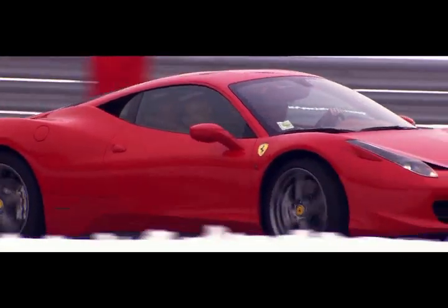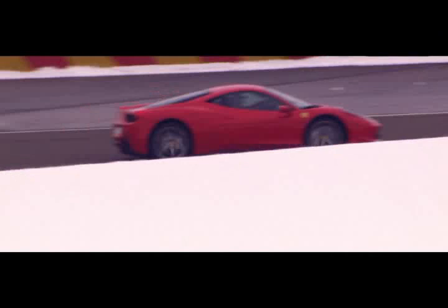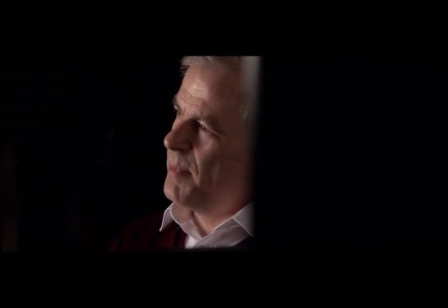Ultimately, any advances that are made are good news for everyday motorists. Our response to the technical regulations will eventually be translated into things that we can use in Shell Helix Ultra on the road. You may see it first in Formula One in better power, but in the road car you're looking for better fuel economy, better mileage from your fuel, and going with that, lower CO2 emissions.